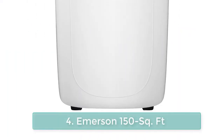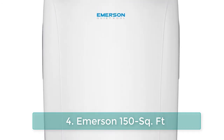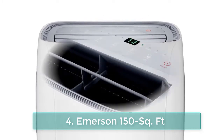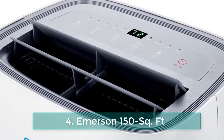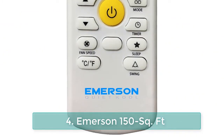Number 4: Emerson Quiet Cool portable air conditioner with remote control for rooms up to 150 square feet. Enjoy flexible, energy-saving spot cooling with the Emerson Quiet Cool portable air conditioner. With the included window venting kit, it can be easily installed and put into operation anywhere.